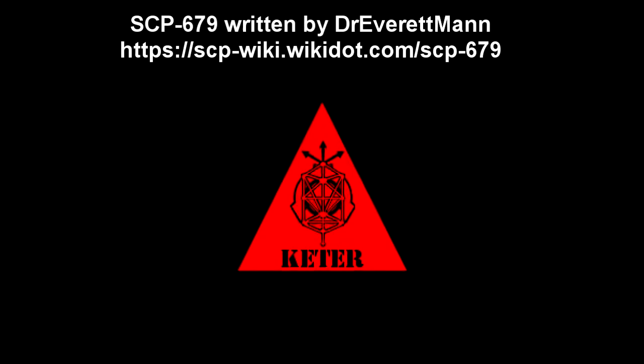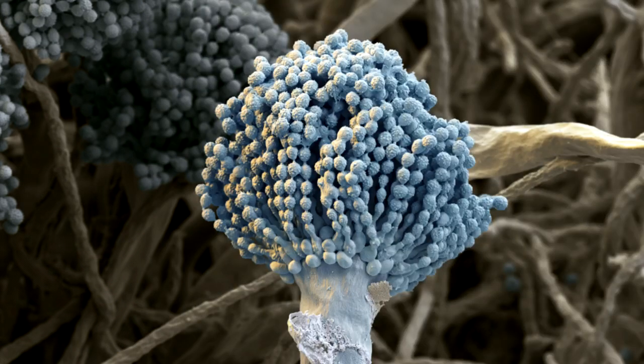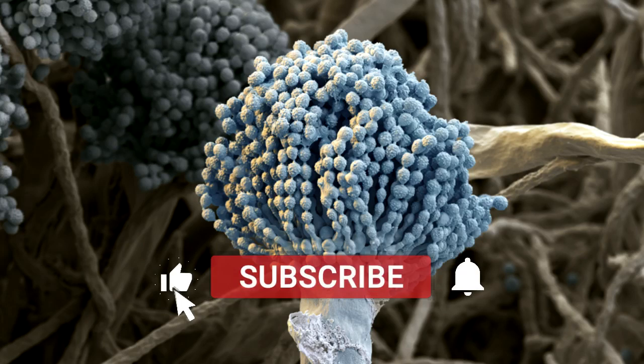SCP-679. Item Number: SCP-679. Object Class: Keter. Special Containment Procedures: Samples of SCP-679 should be contained in sealed glass vials, with a temperature kept at 25 degrees Celsius.